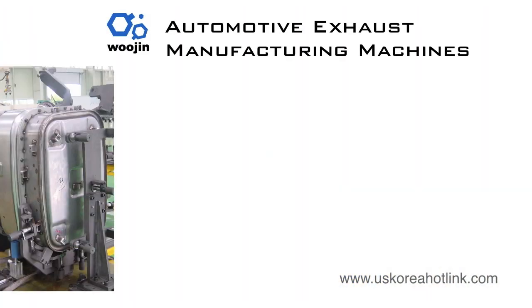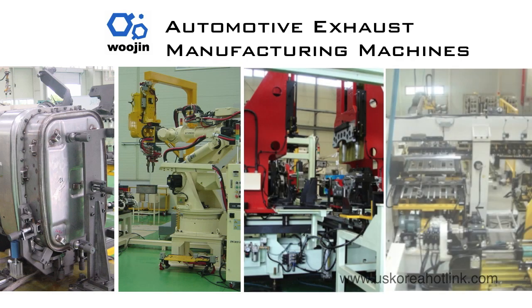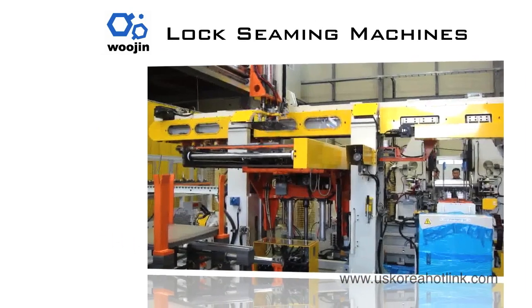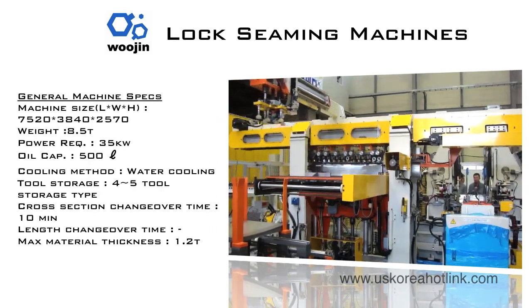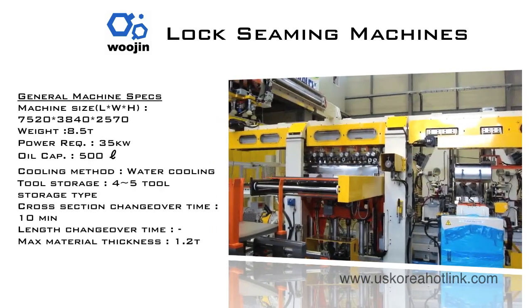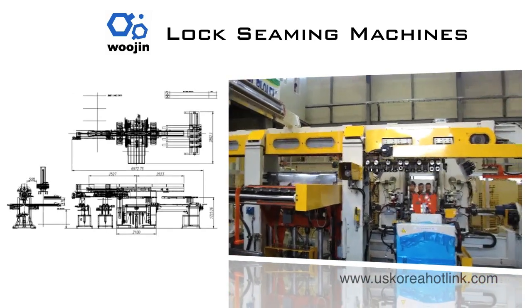Woojin's offering of automotive exhaust manufacturing machines includes the following systems employed by automotive manufacturing leaders. As the first step for muffler assembly, Woojin's lock-seaming machines automatically feed the spot-welded sheet plates from a stocker, then roll form and lock seam. After consecutive processes, the machine can automatically eject the completed product.